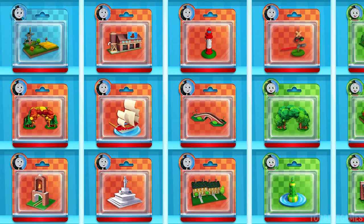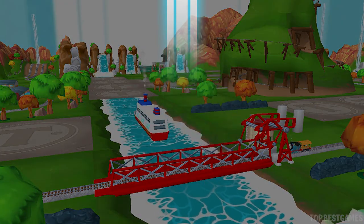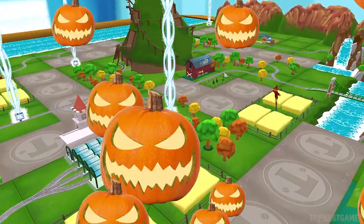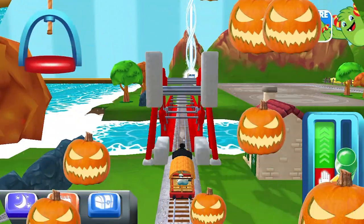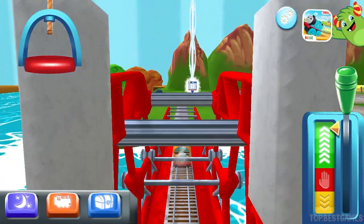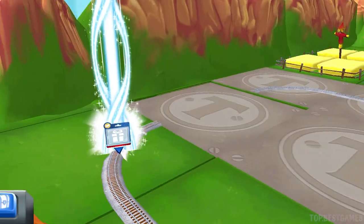Time to pick a new toy! It's super easy to find a new toy. Just look for the beam of light. Good job!